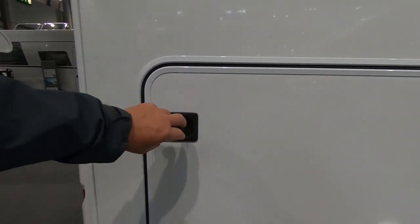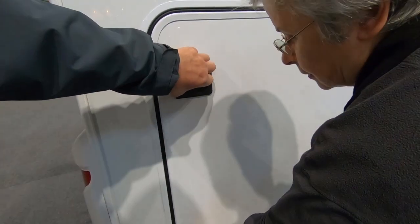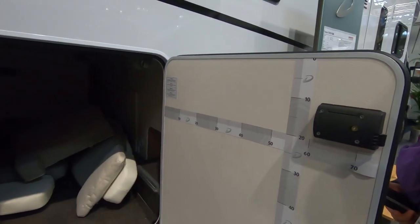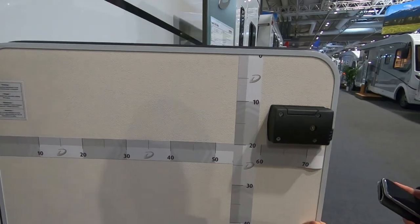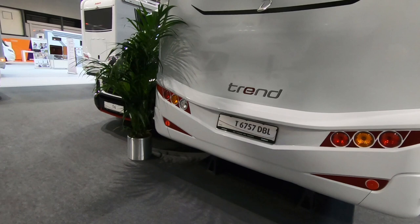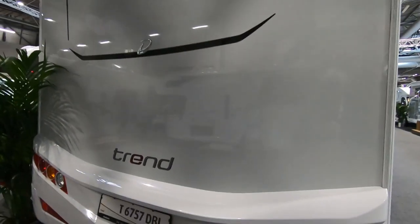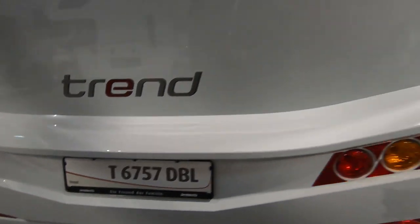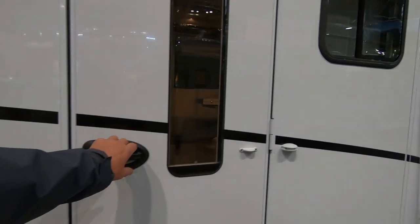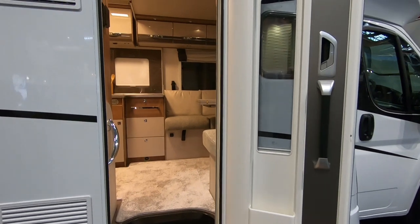Medium sized garage — probably going to struggle to open that. Can you do the bottom one for us? That's a good size. It's a big wide door. Yeah, a nice big wide door. Very nice.